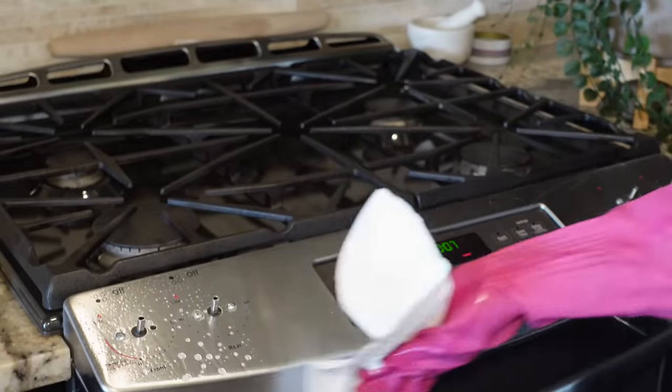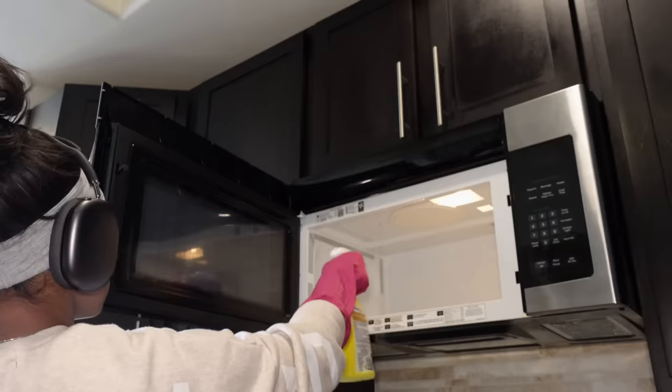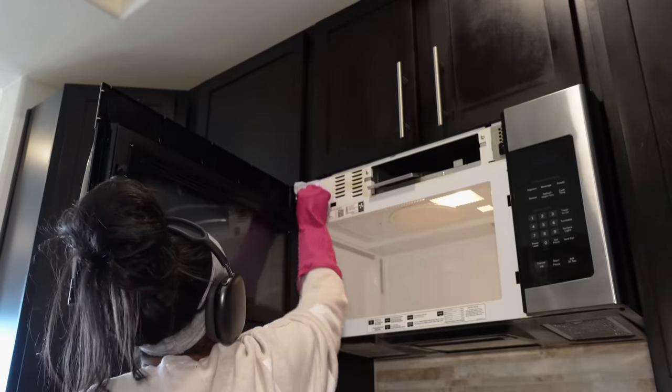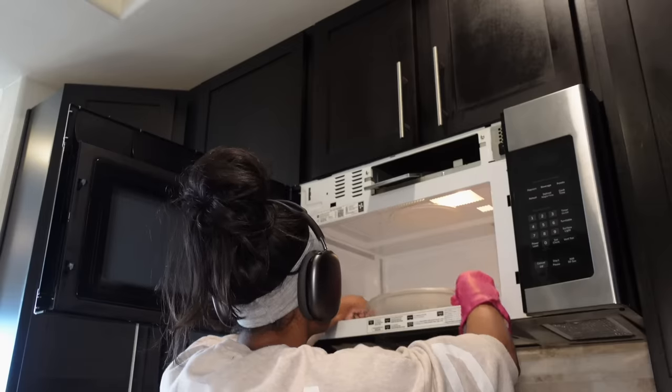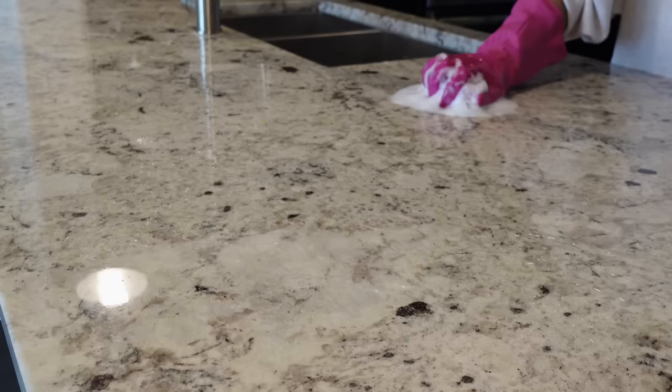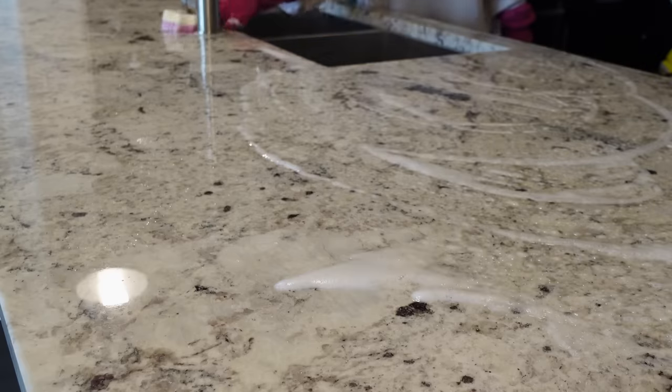I'm also cleaning this part of the stove. I didn't do the inside of my oven today — I really should have because it's disgusting, but I'll clean that on another day. I'm just wiping down my microwave as well. The microwave always gets forgotten, so make sure you guys clean yours too. For my countertops I'm doing the same thing.